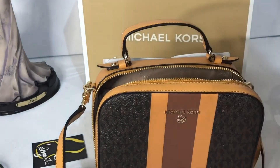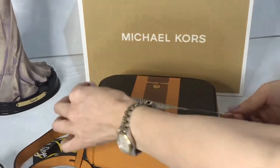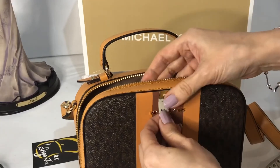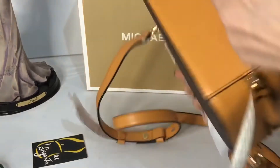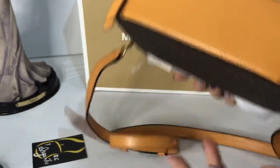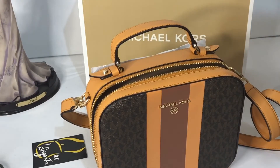We'll measure it: length is seven and a half inches, height is six and a half inches, and width is two and a half inches, a bit more than that. So again, that's the Michael Kors Jet Set Charm convertible crossbody bag.